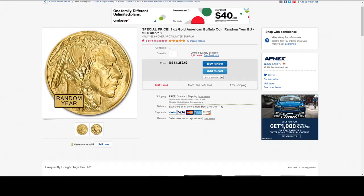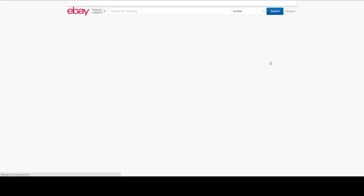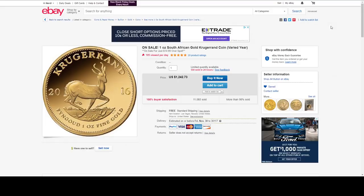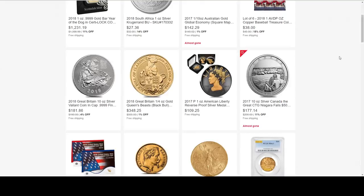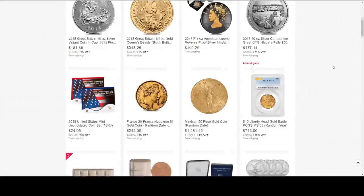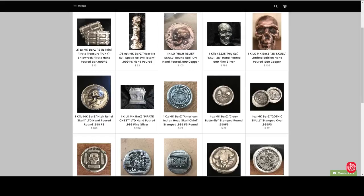We've also got the one ounce gold American Buffalo coin for $25.99, and the lovely Krugerrand from JM Bullion at $14.99. Let's take a look at deals and see if that gets any eBay bucks. There's not much else new. Silver Krugerrand — that's an awful price for that, not a good deal at all.